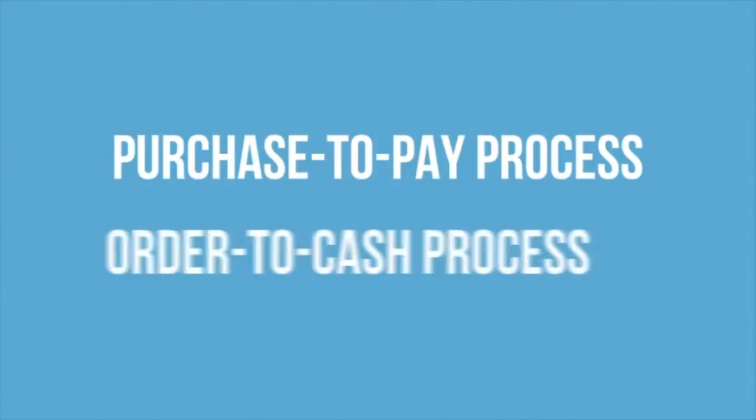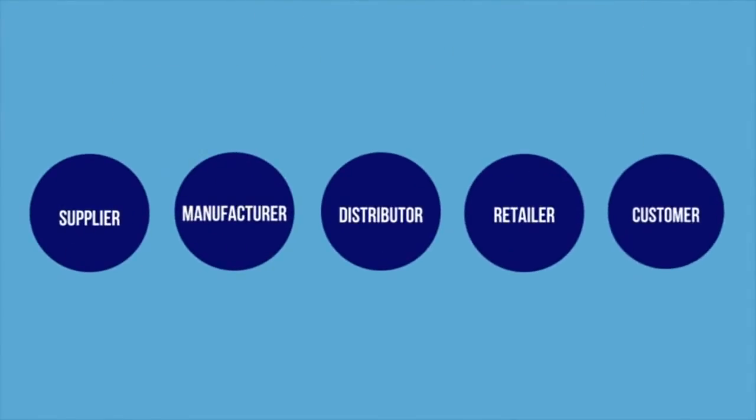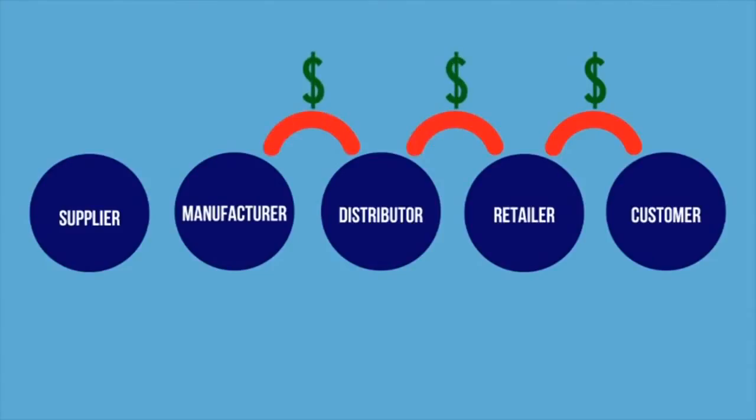The two key components of the financial flow in the supply chain are the purchase-to-pay process and the order-to-cash process. The purchase-to-pay process consists of financial transactions with suppliers, and the order-to-cash process consists of financial transactions with customers.